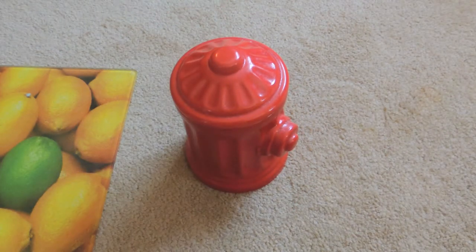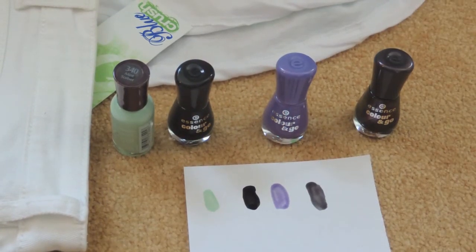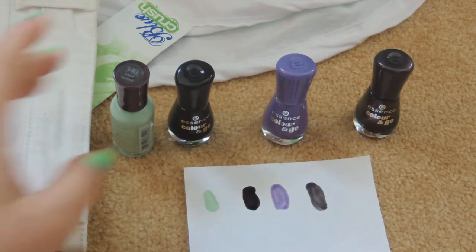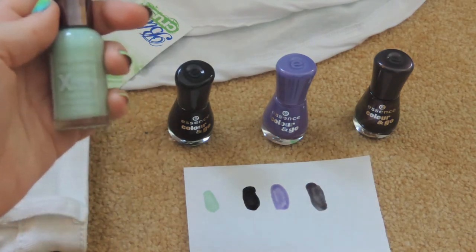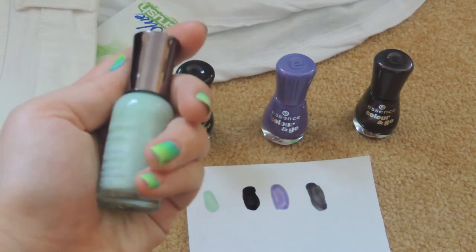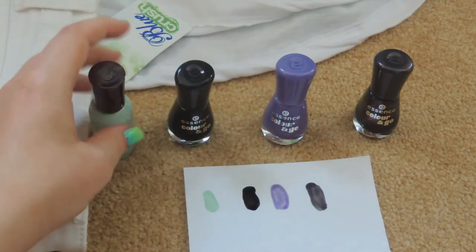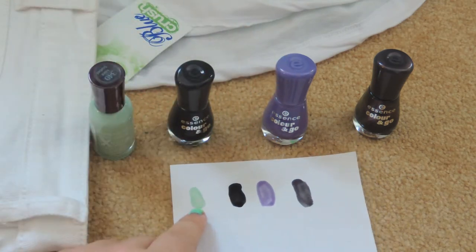Now I'm going to move on to the personal items. I'll start off with the nail polishes. The first colour is by Sally Hansen Extreme Wear in mint sorbet — it's a really pretty light pastel mint colour which I love. And that's the swatch of it by the way.